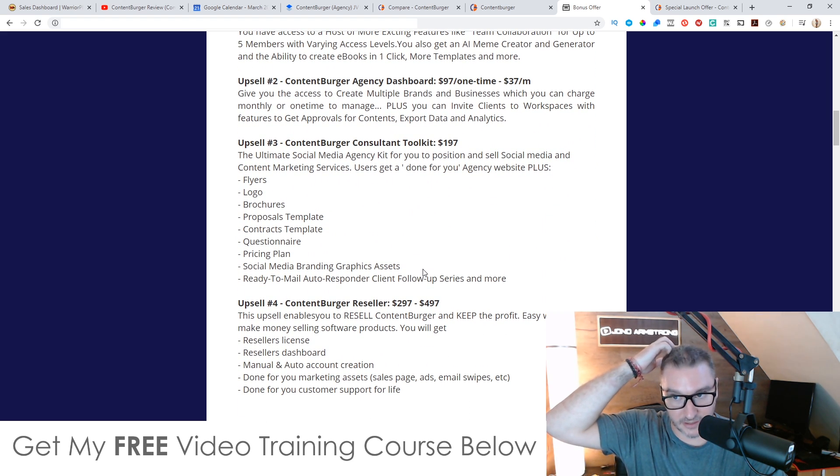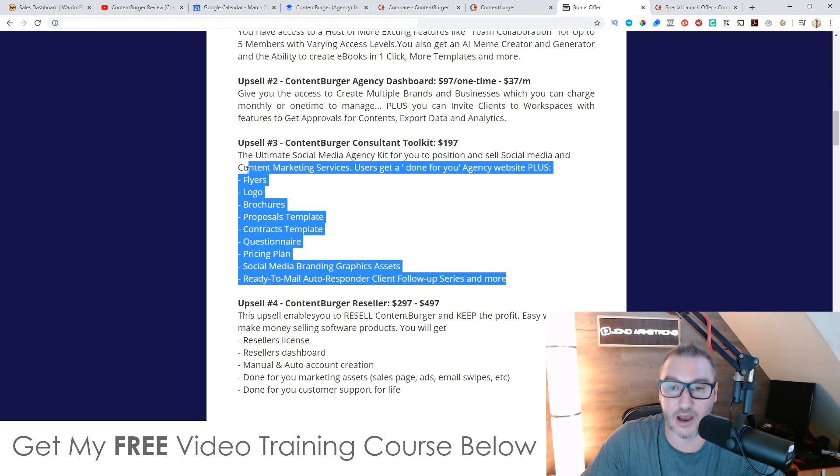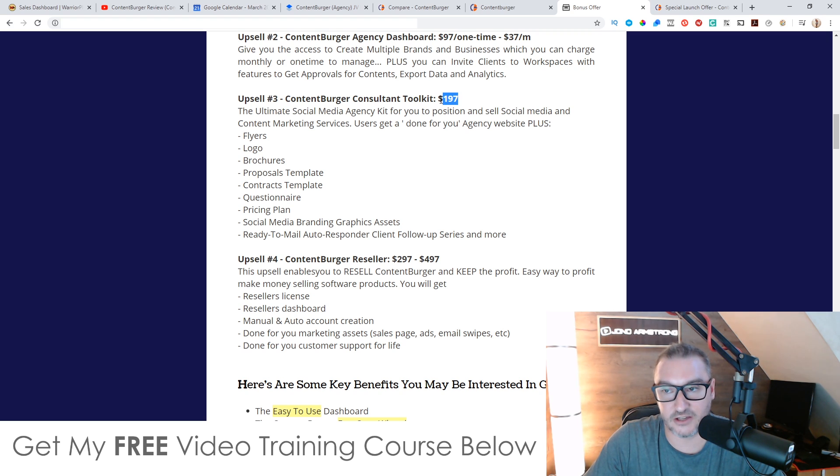Upsell number three is the Content Burger Consultant Toolkit at $197 — the ultimate social media agency kit to position and sell social media and content marketing services. You get a done-for-you agency website plus flyers, logos, brochures, proposal templates, contracts, questionnaires, price plans, social media branding, graphics assets, and a ready-to-mail client follow-up series. If you want to start a social media marketing agency from scratch, this is a good idea to pick up because it's got all the administrative stuff, promotional material, contracts, and follow-up series you'll need.